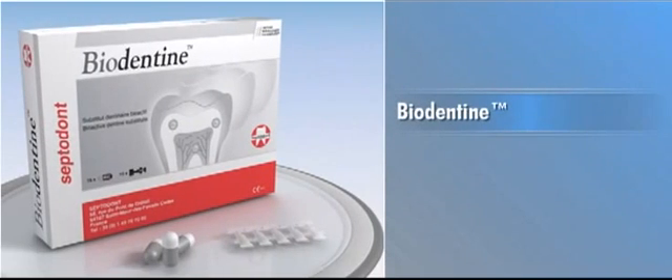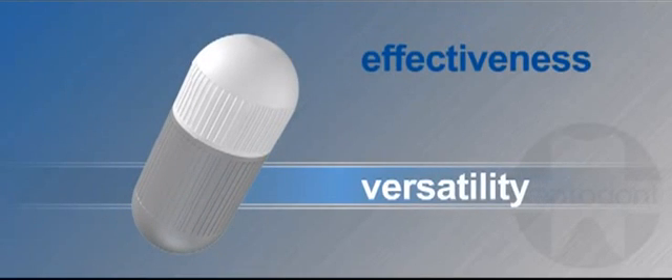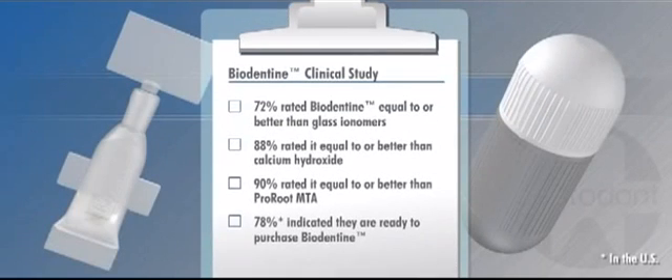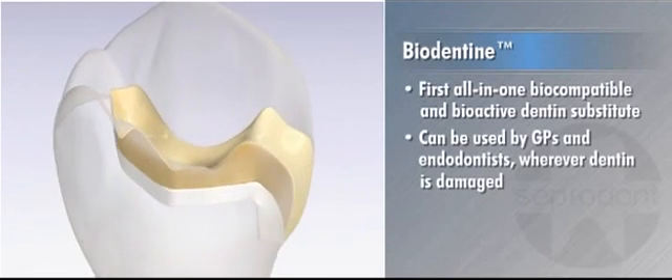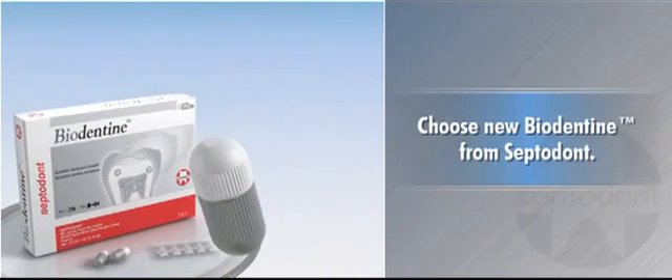Biodentin is available in boxes of 15 capsules and 15 liquid pipettes. Biodentin's versatility and effectiveness place it in a class all by itself. In a study involving several hundred dentists who used Biodentin in more than 4,000 clinical cases, 72% rated Biodentin equal to or better than glass ionomers, 88% rated it equal to or better than calcium hydroxide, and 90% rated it equal to or better than MTA, while 78% indicated they are ready to purchase Biodentin. As the first all-in-one biocompatible and bioactive dentin substitute that can be used by GPs and endodontists wherever dentin is damaged, Biodentin will change the way you practice dentistry. For your next dentin replacement procedure, choose new Biodentin from Septodont.